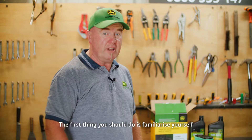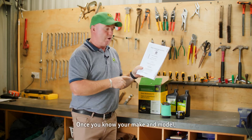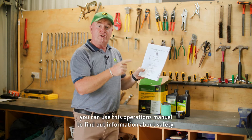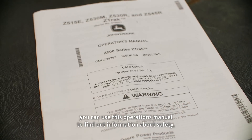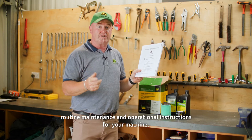The first thing you should do is familiarize yourself with the operator's manual. Once you know your make and model, you can use this operations manual to find out information about safety, routine maintenance, and operational instructions for your machine.